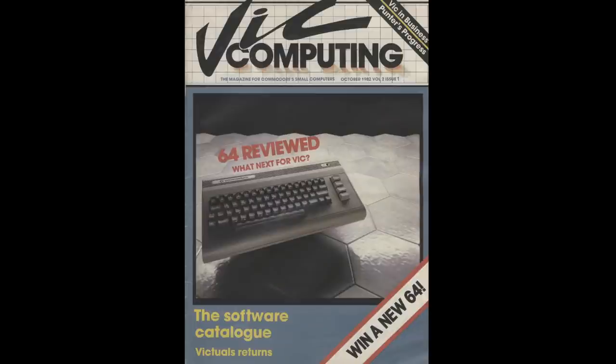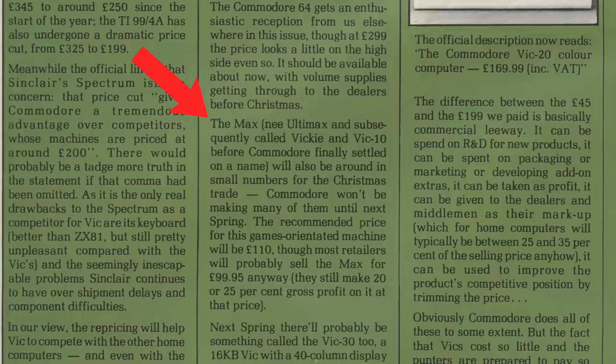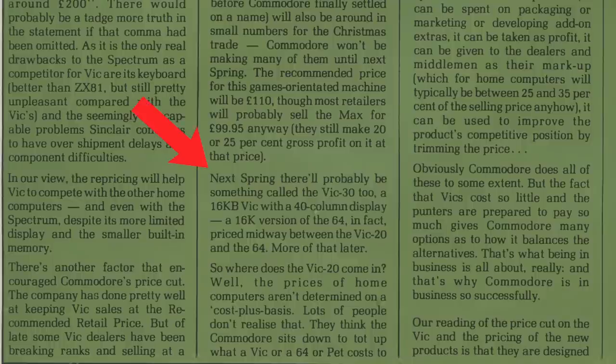Here's a magazine called VIC Computing. I was surprised that the UK had a dedicated VIC-20 magazine. In the October 1982 issue, on page three, it mentions the Max — called Ultimax, subsequently Vicky, and VIC-10 — before Commodore finally settled on a name. It will be around in small numbers for the Christmas trade, with a recommended price of £110, though most retailers will probably sell it for £99.95. So there's confirmation that the VIC-10 did become the Max, although the Max was never actually sold in the UK. Then continuing on: "Next spring, there'll probably be something called the VIC-30 — a 16-kilobyte VIC with a 40-column display, a 16K version of the 64, priced midway between the VIC-20 and the 64."